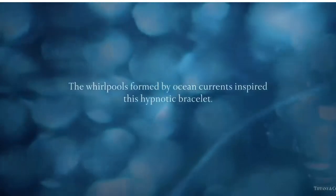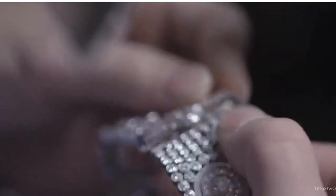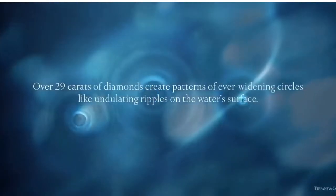For this bracelet from the 2015 Blue Book collection, diamonds were set by hand into a pattern of delicate interlocking circles. The diamonds and platinum setting create a radiant triple effect.